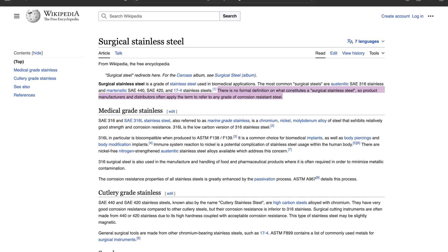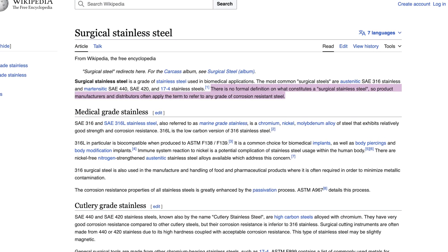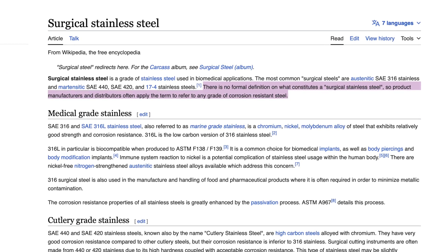And you don't even have to take my word for it. Direct from the Wikipedia page on surgical steel: there is no formal definition on what constitutes a surgical stainless steel, so product manufacturers and distributors often apply the term to refer to any grade of corrosion resistant steel. This means manufacturers all over the world are slapping the label surgical steel on lots of different things to make it sound cleaner, safer, and better, to make you as a consumer want to spend money on it. We see companies do this all the time — using marketing terms, popular language, and clever packaging to get you to buy their product.